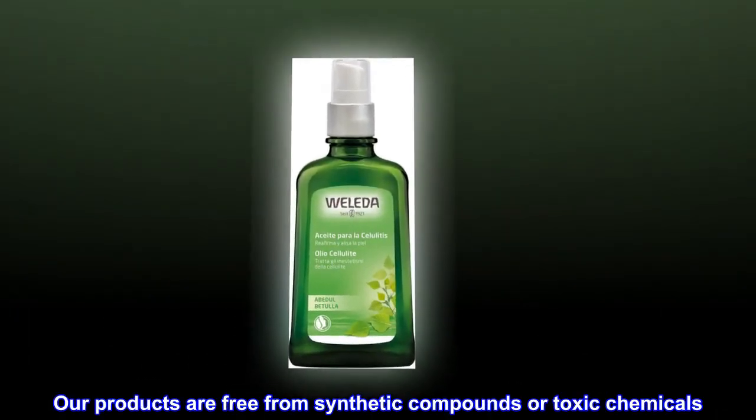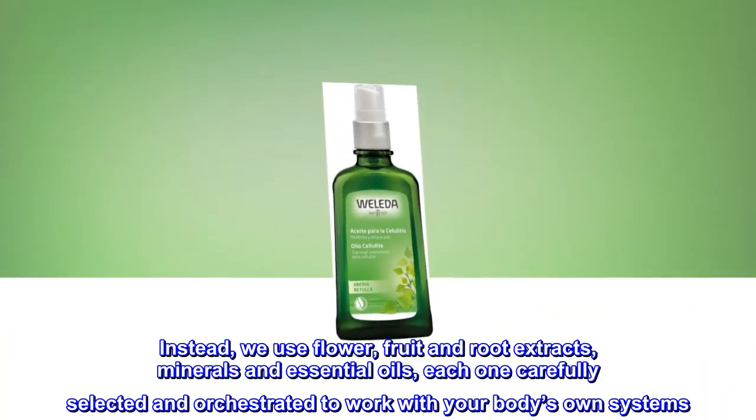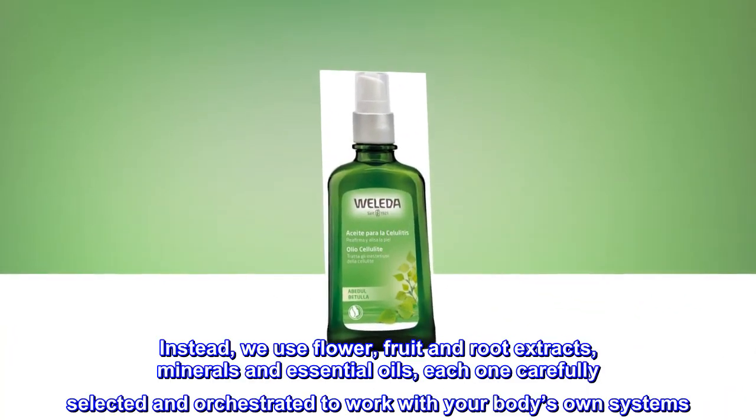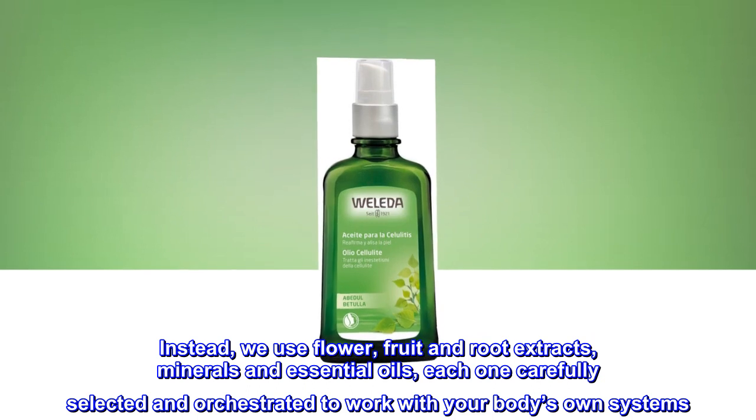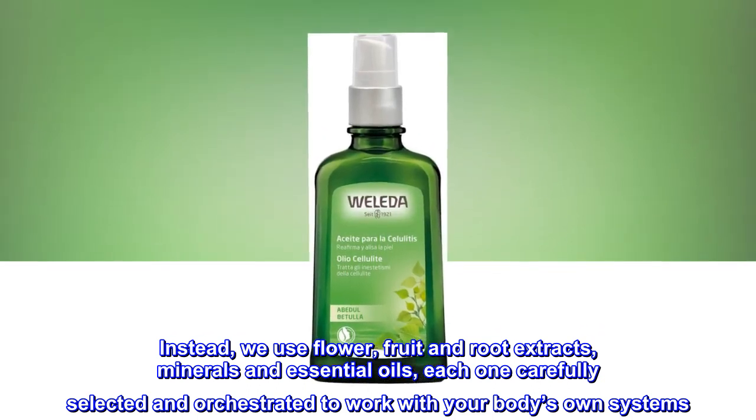Our products are free from synthetic compounds or toxic chemicals. Instead, we use flower, fruit and root extracts, minerals and essential oils, each one carefully selected and orchestrated to work with your body's own systems.